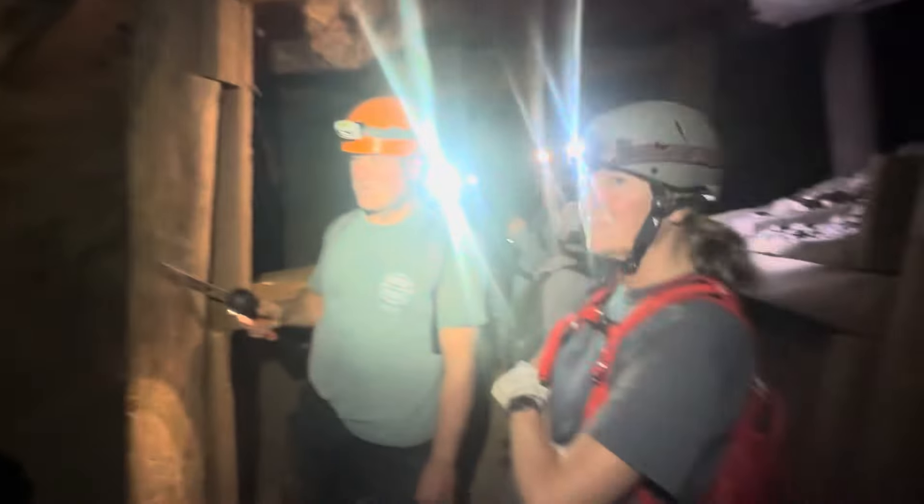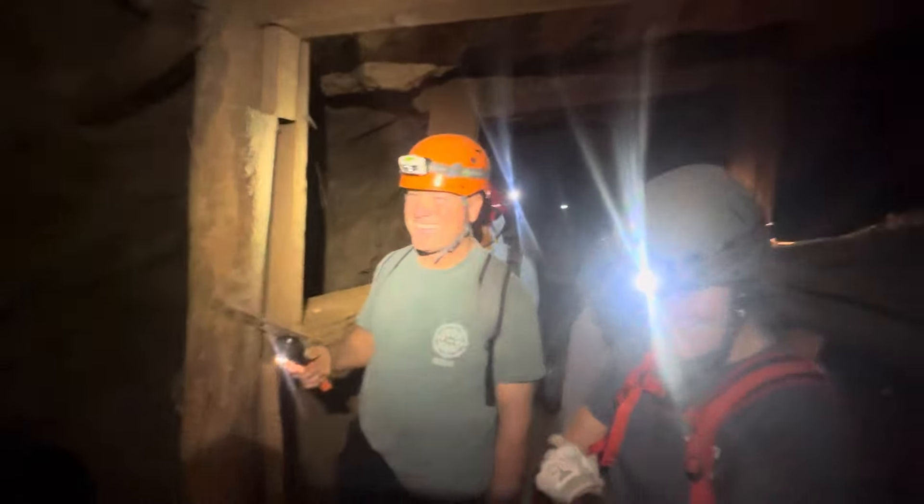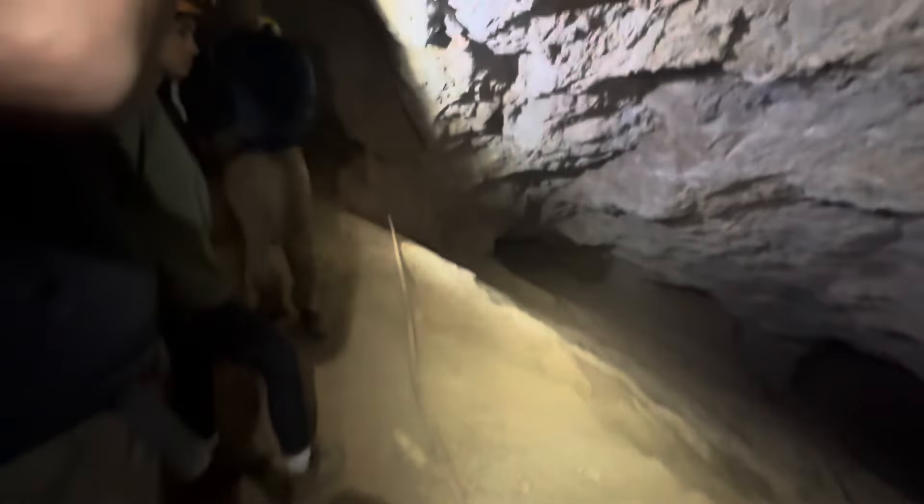So we've got everybody here — 1, 2, 3, 4, 5, 6, 7, 8, 9, 10, 11, 12. All right, everybody's here. Great. Anybody missing, raise your hand. Onward — now into the deep mine we go.